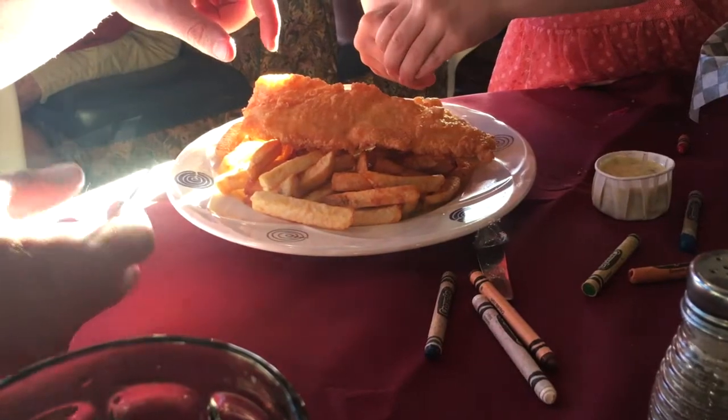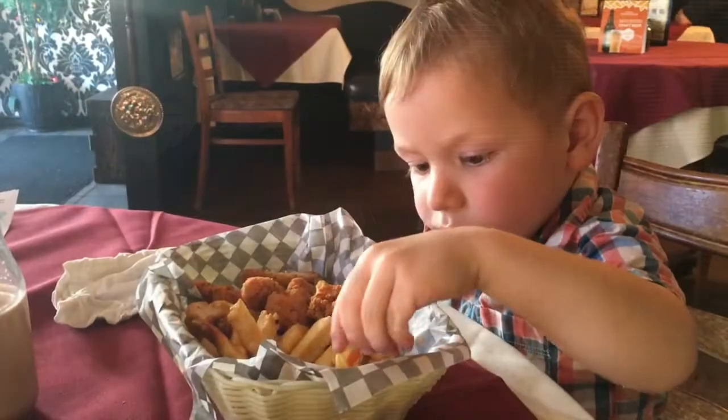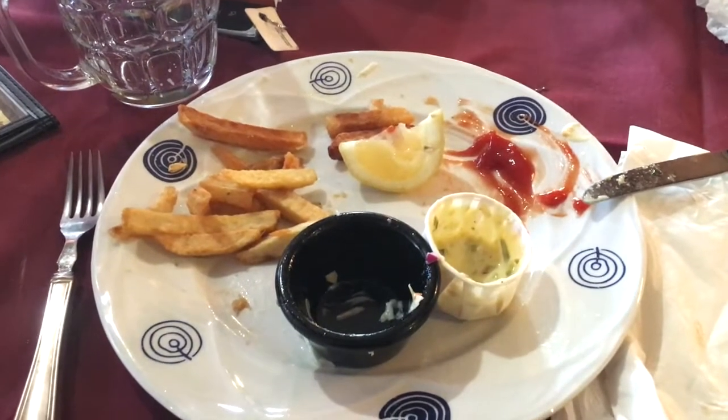But what about the food? My husband, daughter and myself ordered the fish and chips special, and my son ordered the chicken fingers, and everything was delicious. As you can see, we cleaned our plates.